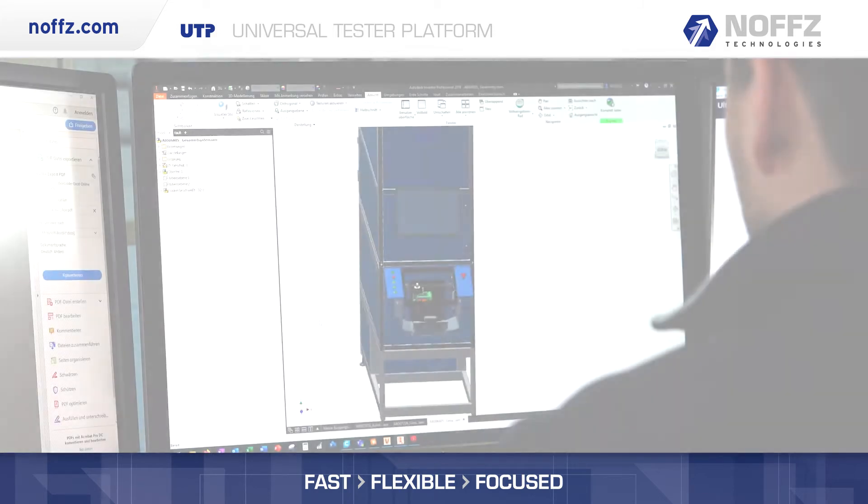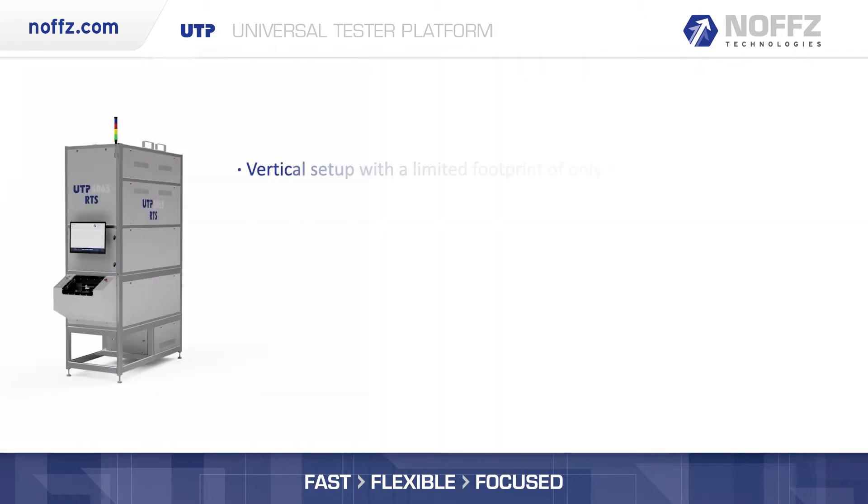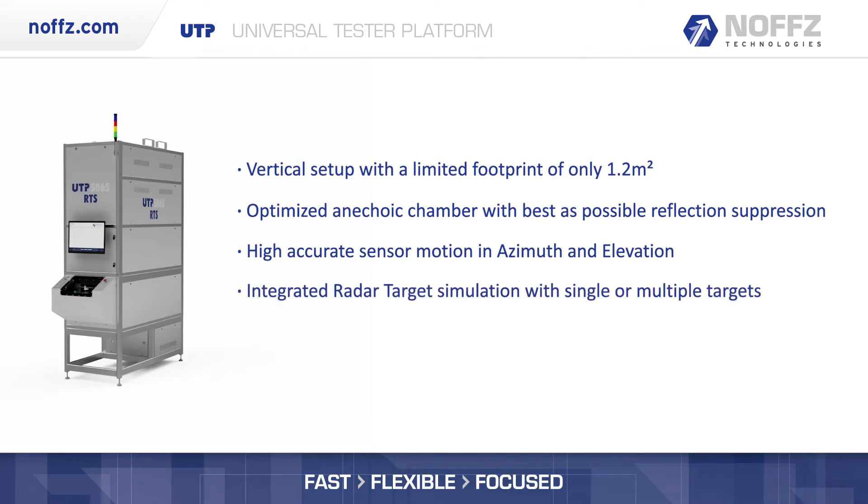The RTS product line includes many innovative features like vertical setup with limited footprint, optimized anechoic chamber with best reflection suppression, high accurate sensor motion in azimuth and elevation, integrated radar target simulation with single or multiple targets, and manual or fully automated DUT handling.